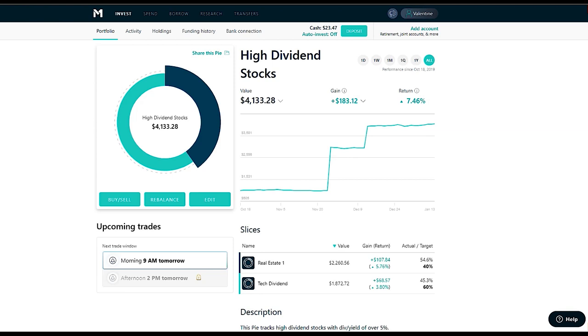I'm on the fence between M1 Finance and Robinhood for my dividend investing. With M1 Finance on the free option, they only have two trading windows — 9 a.m. and 2 p.m. If you place a trade at 10 a.m., it doesn't execute until 9 a.m. the next day. So if a stock is dropping rapidly from $100 to $80 to $70 and you want to get out, you place your trade but execution happens the next day when it might be down to $40.